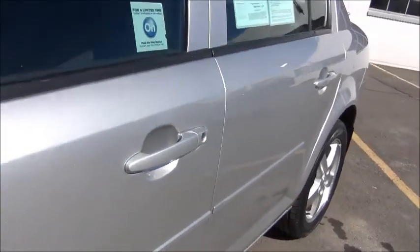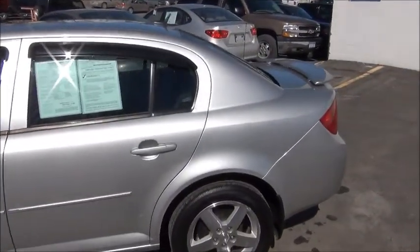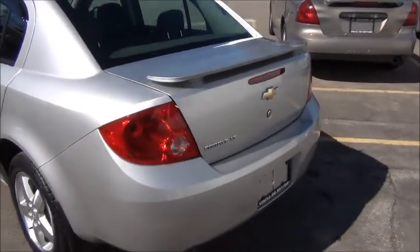The vehicle just went through a 172-point inspection process to become GM certified. It's got the rear spoiler — a great fuel efficient, inexpensive vehicle.